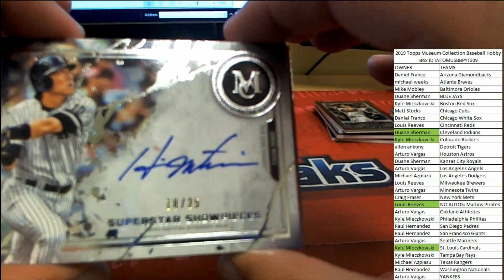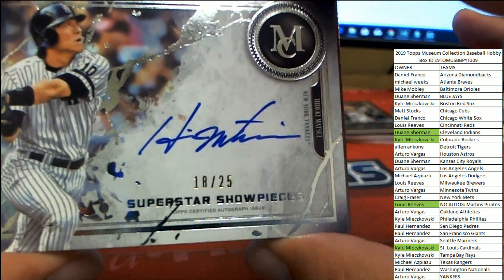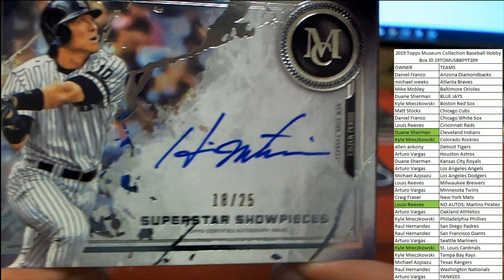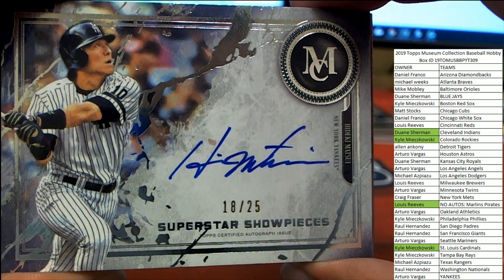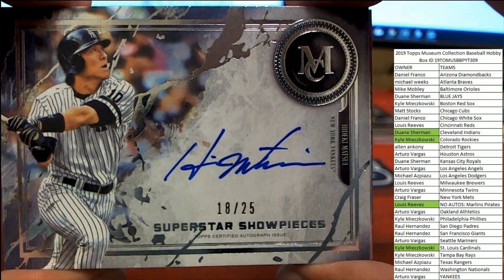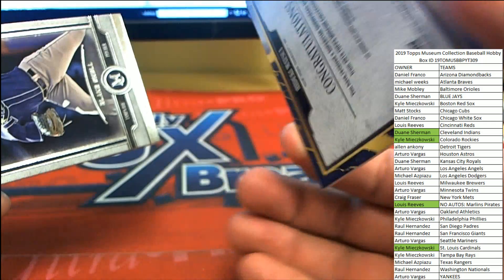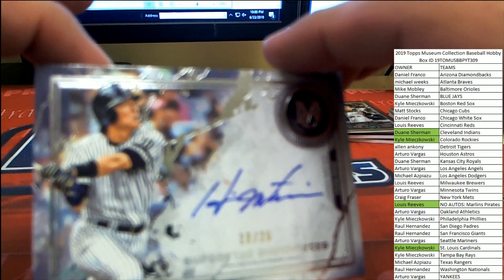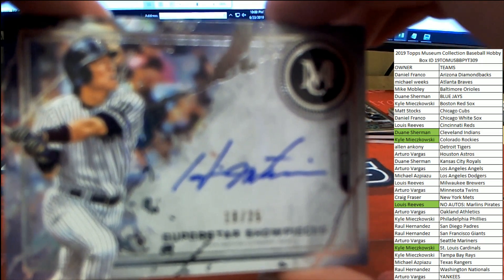And doubling down — 18 of 25, Hideki Matsui coming up for the Yankees. On-card auto from Matsui on the Superstar Showpieces for the New York Yankees. The bonus spot coming up big.